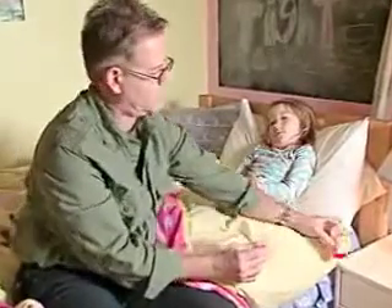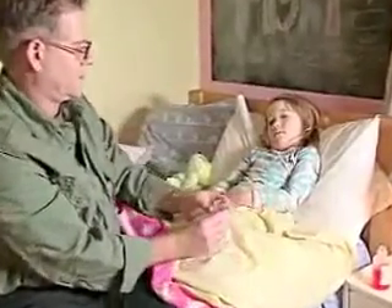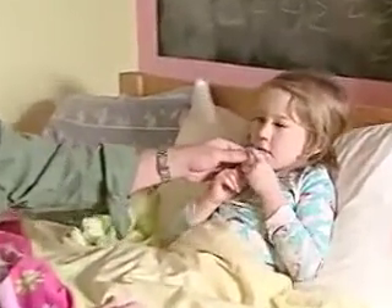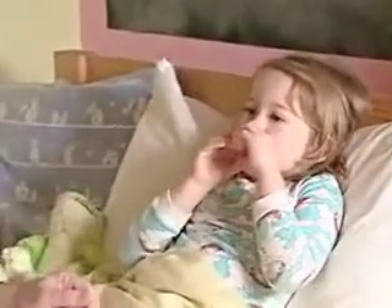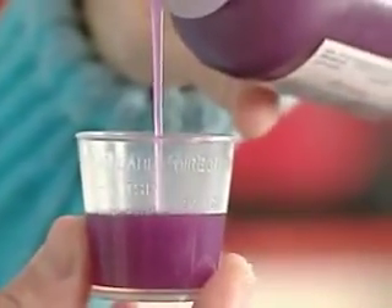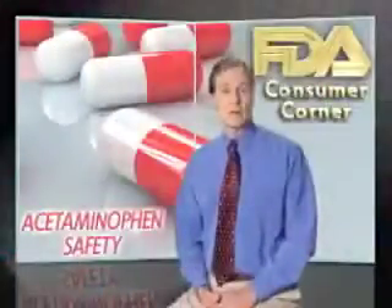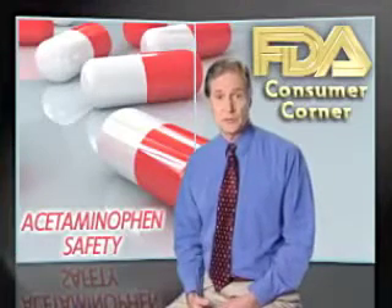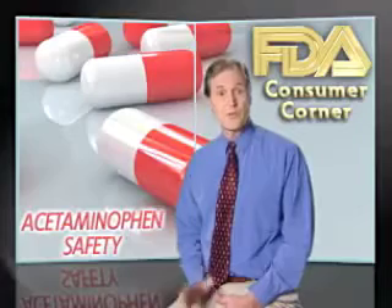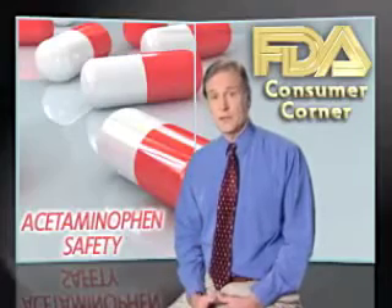Finally, when giving acetaminophen to children, be sure to use the right formulation for your child's age and weight. Use that formulation in the right amount and at the right time. To avoid error, use the measuring tool that comes with the medicine and keep a record of the times and doses you give your child. Share that record with your child's caregivers so they'll know how much medicine your child has had.